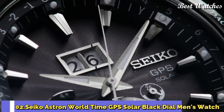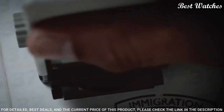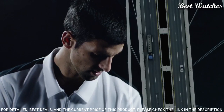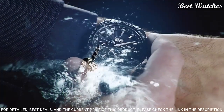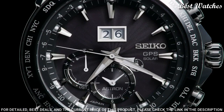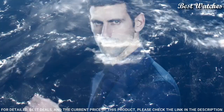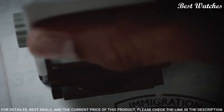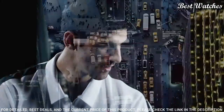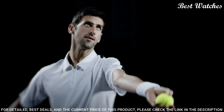Number 2: Seiko Astron World Time GPS Solar Black Dial Men's Watch. Stainless steel case with a stainless steel bracelet, rotating grey ceramic bezel showing world time cities. Dial type: analog. Caliber 8X42 quartz movement, scratch-resistant sapphire crystal. Case size: 45mm, case thickness: 13mm, bandwidth: 22mm. Fold-over clasp with a safety release. Water-resistant at 100m / 330ft.